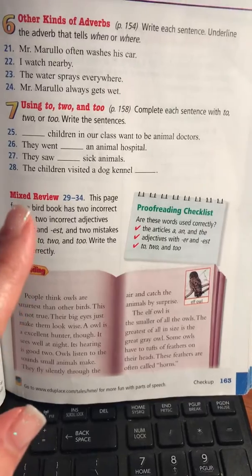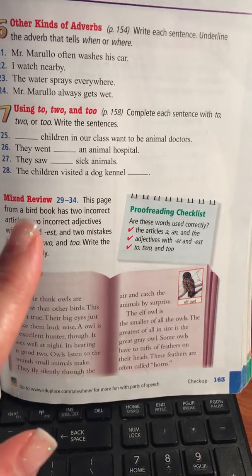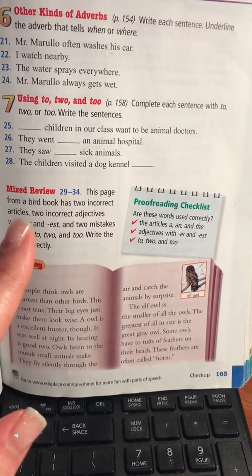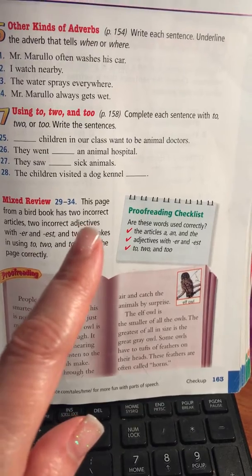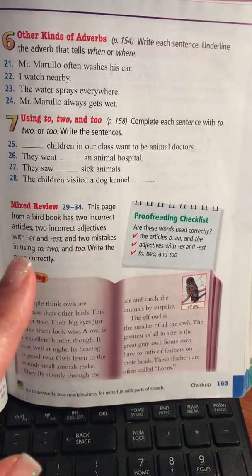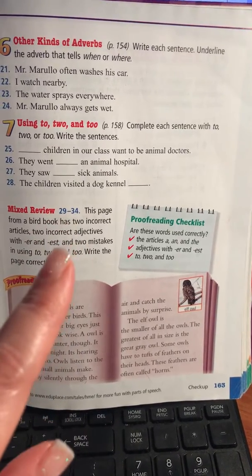So be careful. On the mixed review, it is instructing you that this page from a bird book has two incorrect articles — a, and, or the — two incorrect adjectives that have er or est, and two mistakes using to, two, and too. So you've got a total of six mistakes.